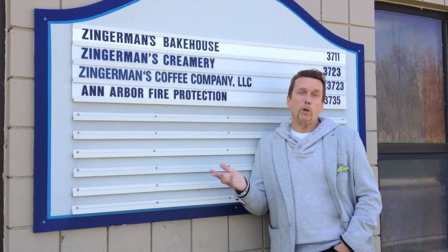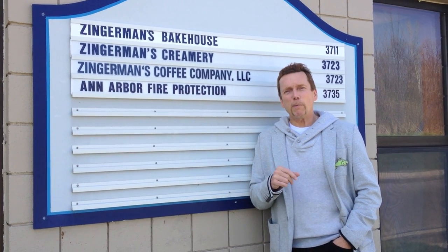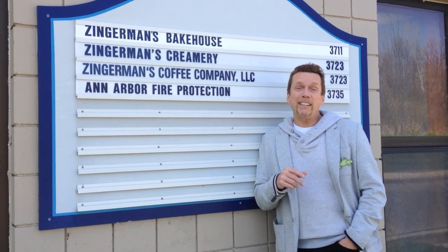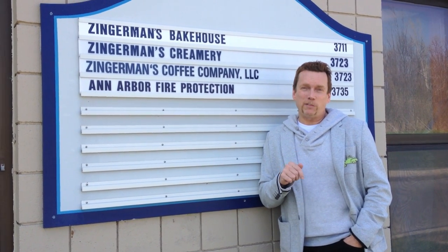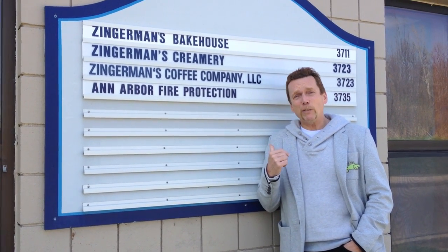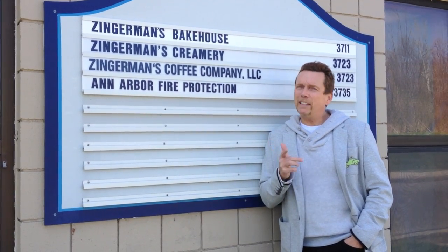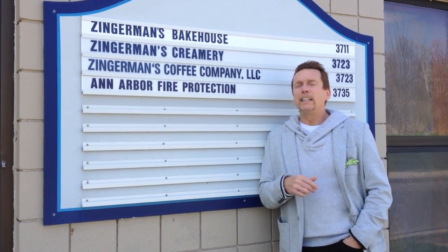What's great about Ann Arbor? Local retail. And you can't talk about local retail without talking about Zingerman's. Zingerman's Deli celebrates their 30th anniversary this month, but today I'm on the south side to talk about Zingerman's Coffee and what makes this place so great. Come on inside.